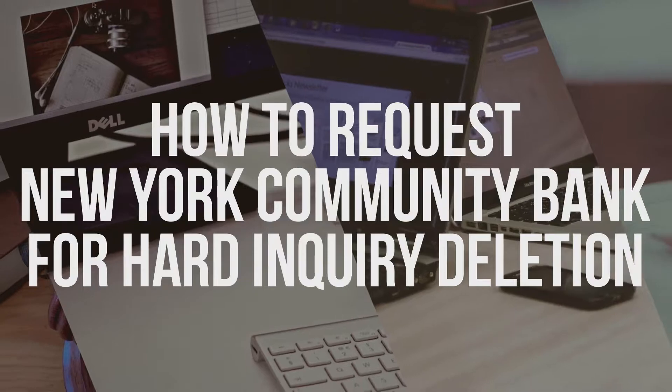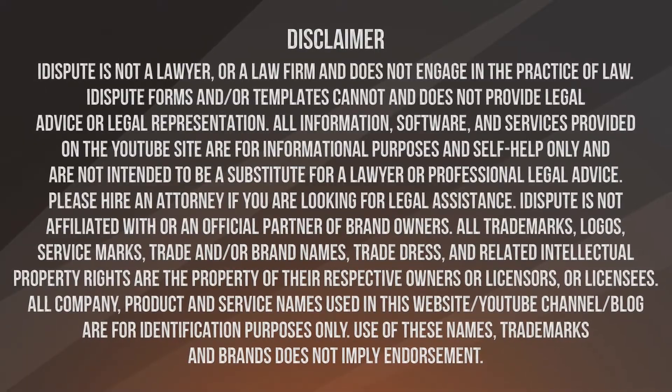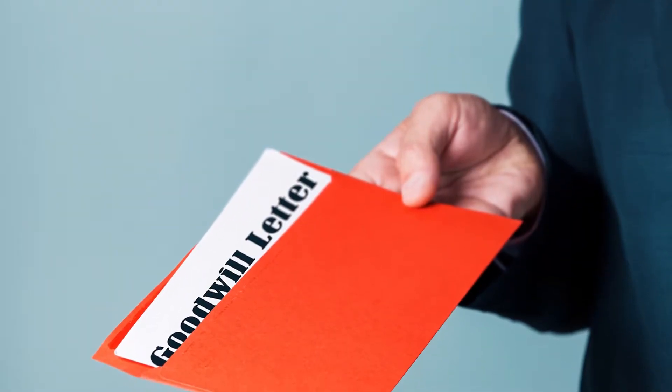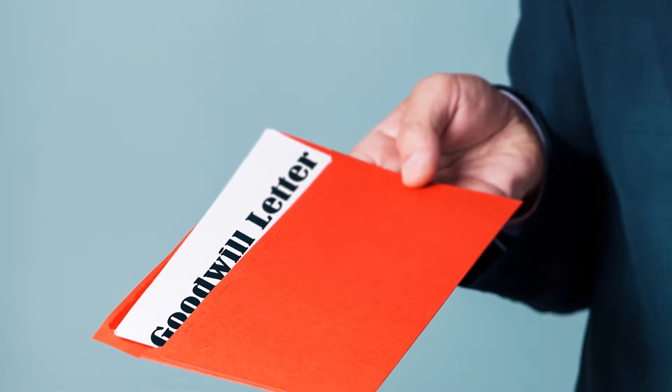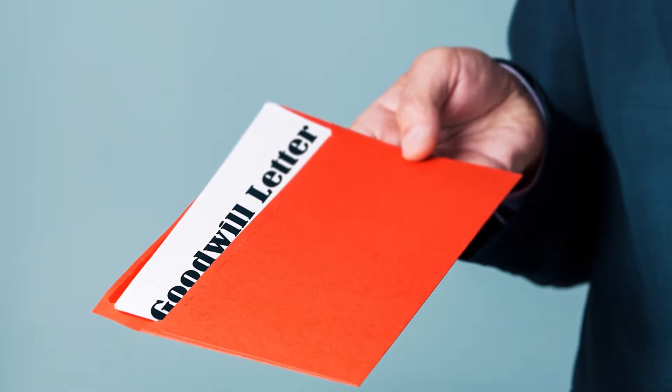How to Request First Horizon Bank for Hard Inquiry Deletion. A goodwill letter, also known as goodwill adjustment, is a request to the creditor or screening company to remove a hard inquiry or other mistakes from your consumer report.